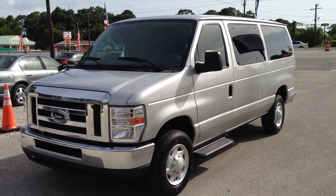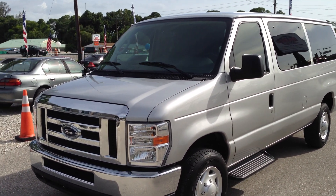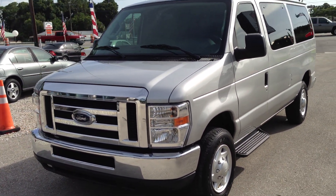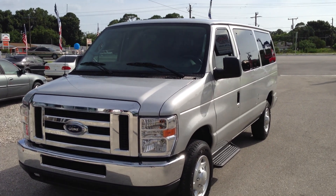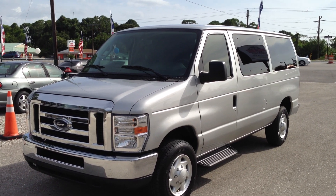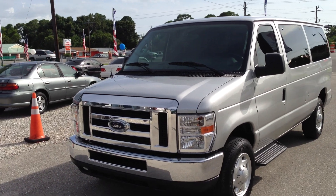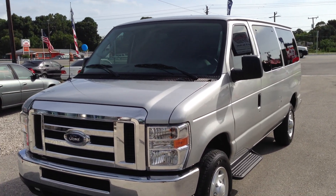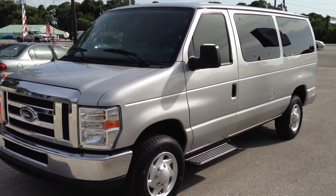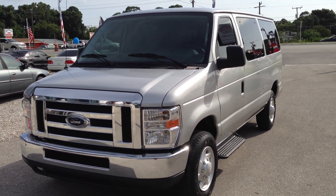If you're interested in the van, give us a call. Our number is 239-432-0800. Again, that's 239-432-0800. We accept trades. We can help you with your financing — don't prejudge your credit. And we also ship cars all around the country. So if you're in need of a van — 5.4 liter V8, awesome engine for Ford, great rubber, cold air, three row seating, tinted windows, silver — just a stand-up beautiful van. I appreciate you guys watching the video. We'll talk to you soon.